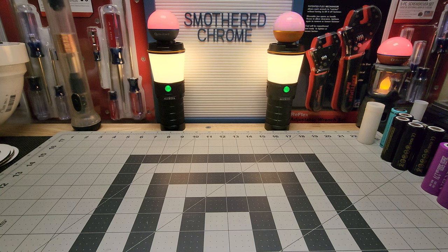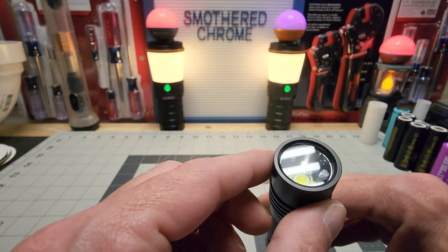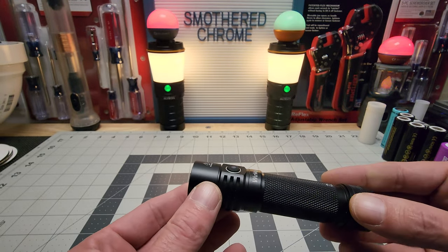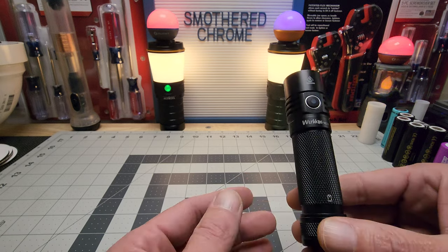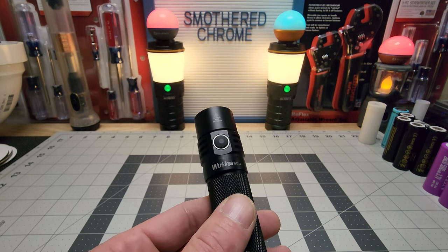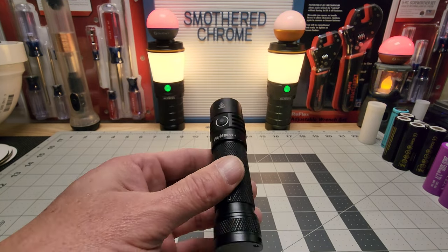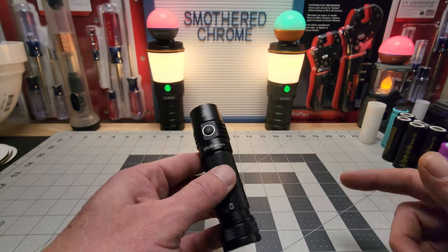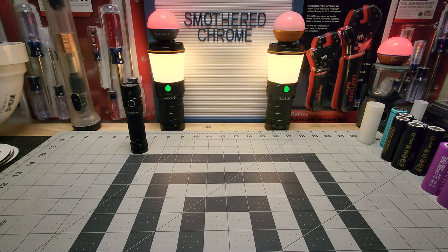We'll start off with number 10: the Wurkkos WK15. It has an XHP 50.2 LED, a deep OP reflector, and I believe 3,000 lumens. I like this over the WK22 — the 22 is a nice light but it's all pure flood. I use that for certain situations, but to carry I've got to have somewhat of a hot spot, and the WK15 provides that. So number 10, the WK15 — great light.